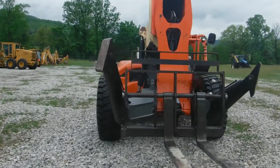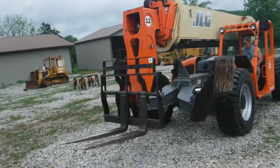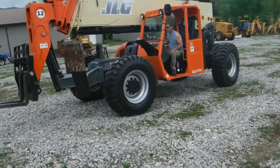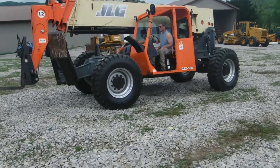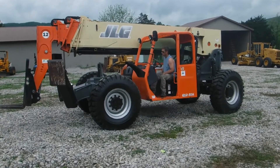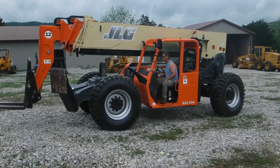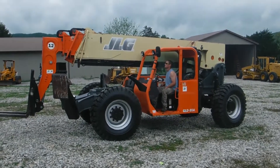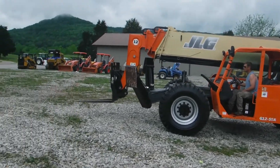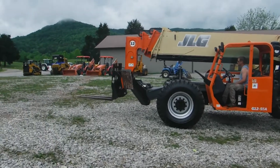We're going to do a little video to show you exactly that it does what we say it will do. He's tilting it down — it's very smooth on the hydraulics. Of course, you can see the outriggers going down.